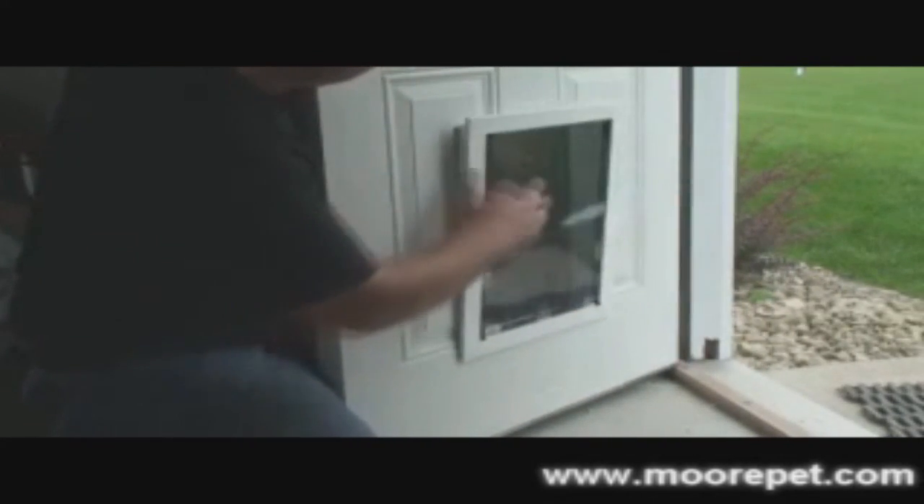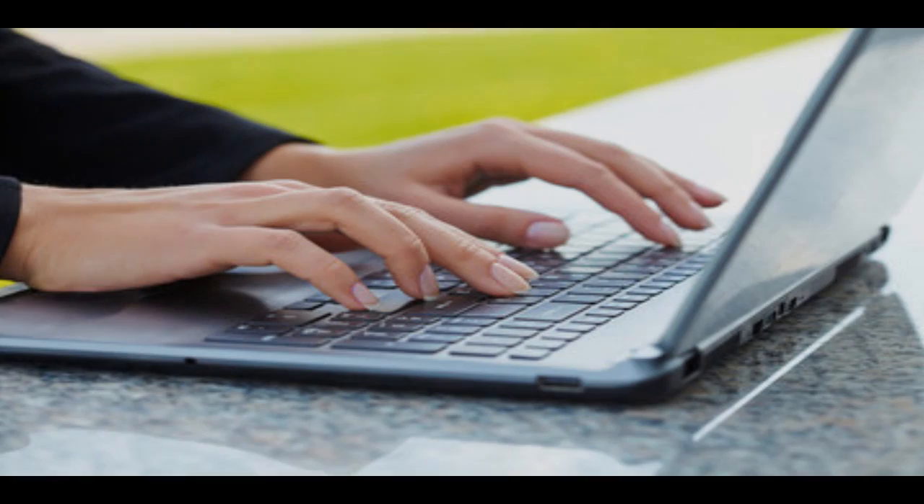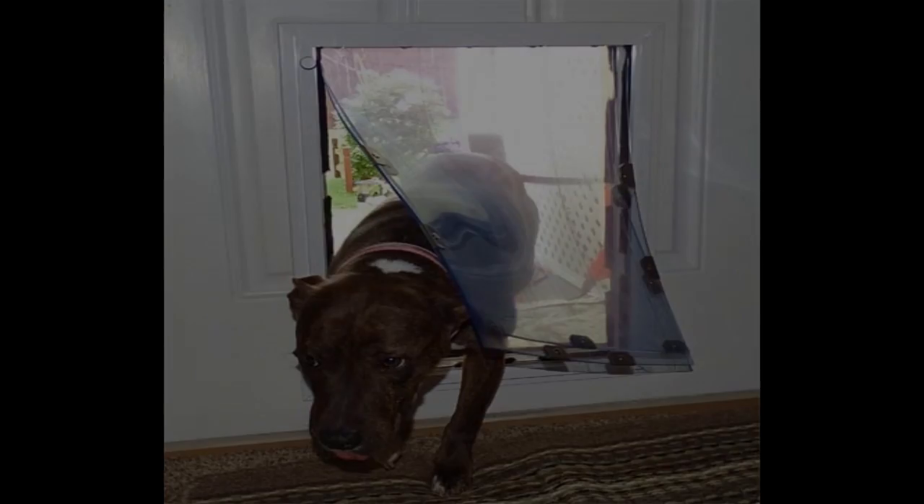Every two to three days, there are over 1,200 people online searching for a door with a pet door pre-installed. So we'll keep doing what we do best, and you keep doing what you do best, and together, we can provide these customers with what they need.